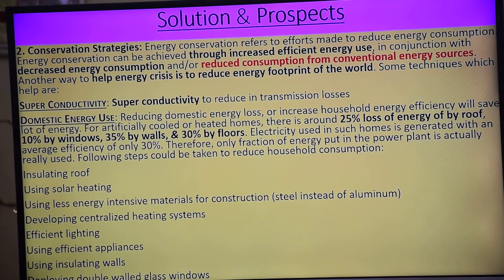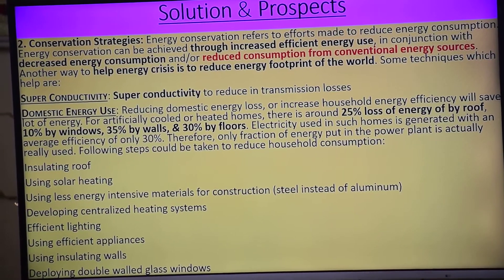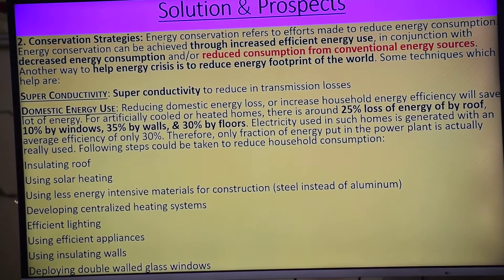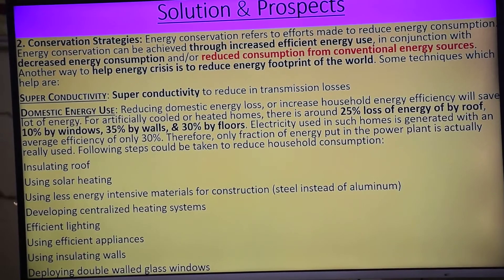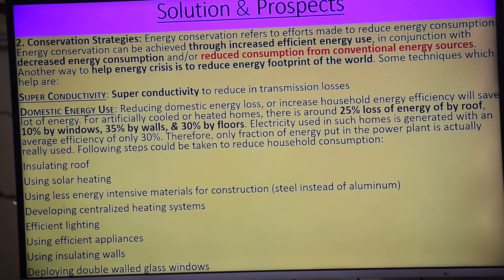So hame kya karna hai? Following steps could be taken to reduce household consumption. Hame roof kaisa banana chahiye? Insulating. Energy should be conserved. Using solar heating — yadi ghar ko garam bhi karna hai toh solar heating use karo, water over solar panels ko zyada use karo. Using less energy-intensive materials for construction — steel instead of aluminium.